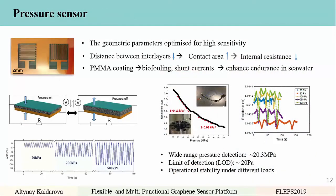The next sensor is a pressure sensor, also piezoresistive. Geometric parameters were optimized for high sensitivity — the distance between interlayers decreases while contact area increases, causing internal resistance to decrease. A PMMA coating was applied to prevent biofouling and shunt currents in seawater and to enhance endurance. The sensor was characterized over a very wide range of pressures in a special pressure chamber, up to 20.3 MPa, corresponding to approximately 2 kilometers depth in the sea. The limit of detection is around 20 Pa, which is quite low, and operation stability under loads such as 70 kPa and 200 kPa was confirmed.